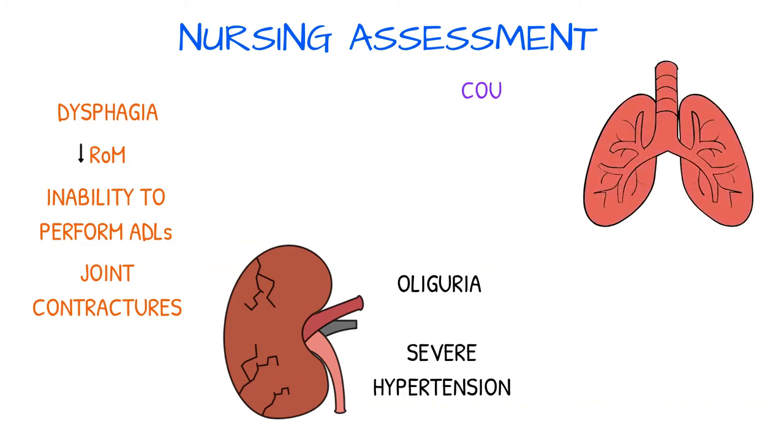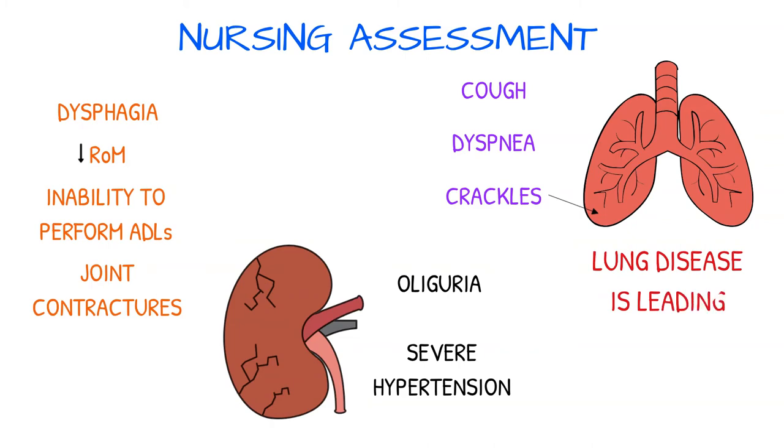Monitor for cough and dyspnea. Crackles in the lung bases may occur if interstitial lung disease is present. Remember that lung disease is the leading cause of death in scleroderma patients.